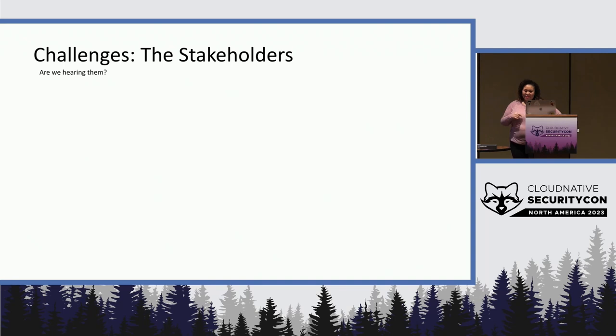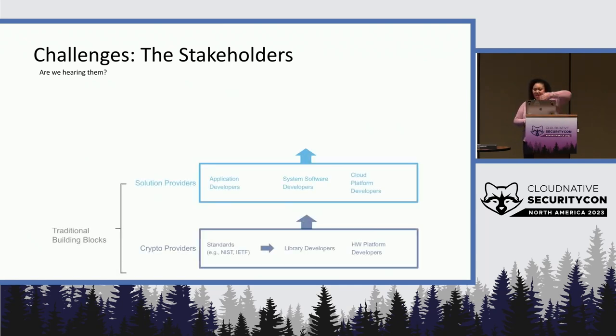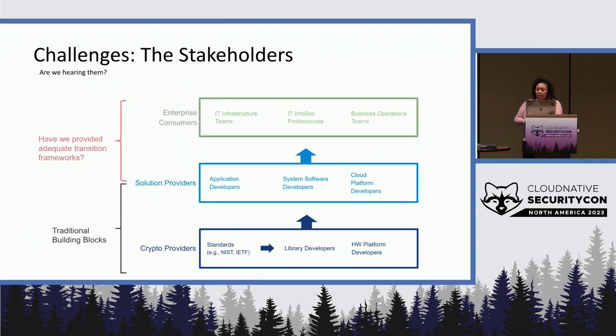The current landscape doesn't take into consideration all the different stakeholders that are involved. The traditional building blocks show that organizations have a layer represented by engineers and developers that are responsible for the platforms and updating the libraries themselves. But what is missing from this story are the other stakeholders. For enterprises, the framework is missing for the operations teams.